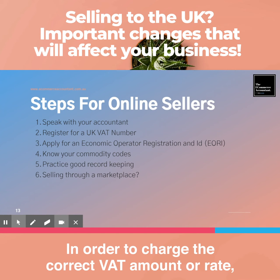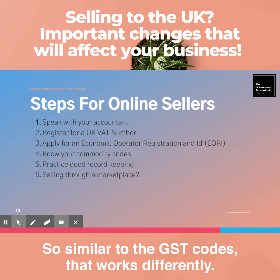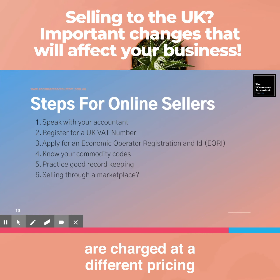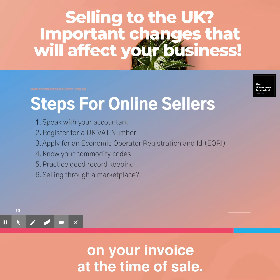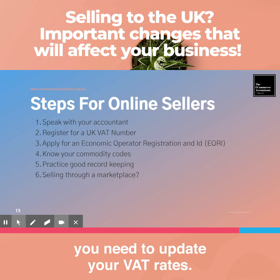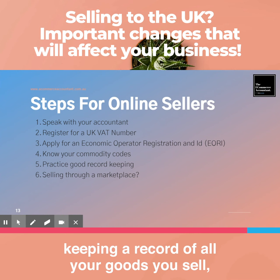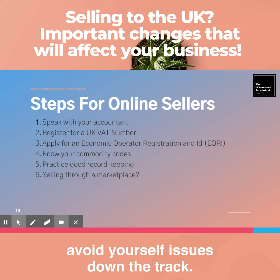Know your commodity codes in order to charge the correct VAT rate. Make sure your product descriptions are detailed and relate to a recognised commodity code — similar in concept to GST codes, where certain goods and services are charged at different VAT rates. The correct VAT charge must be indicated on your invoice at the time of sale, so update your VAT rates in your Shopify account. Always practise good record keeping — keep a record of all goods you sell and ensure correct information is applied to avoid overpaying, underpaying, or creating issues down the track.